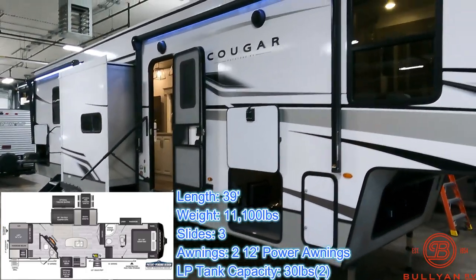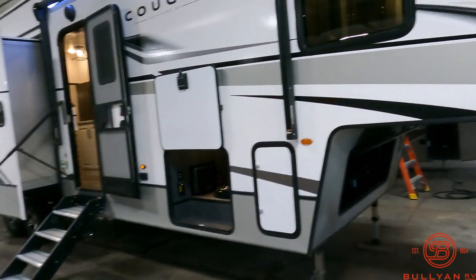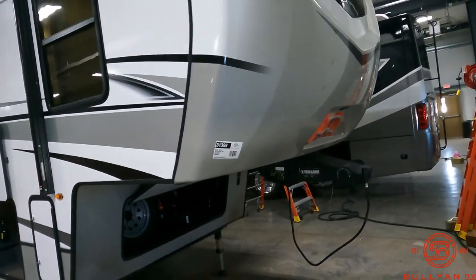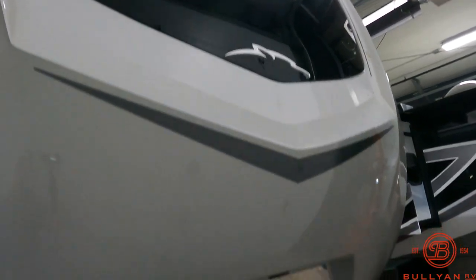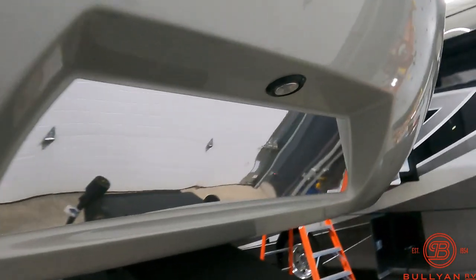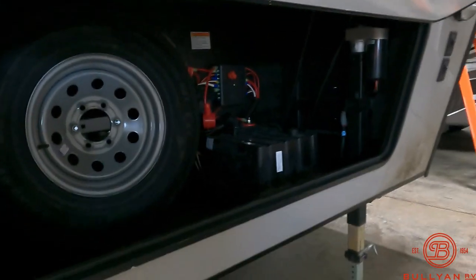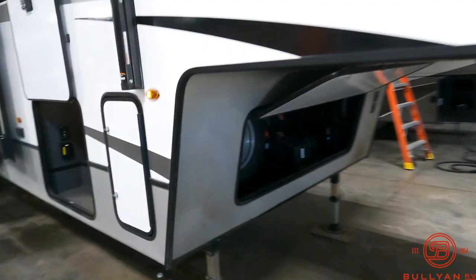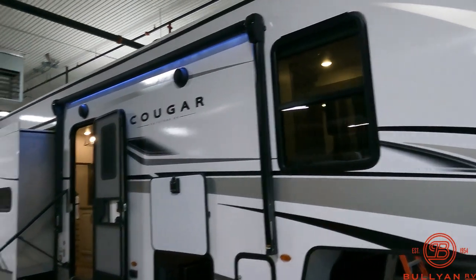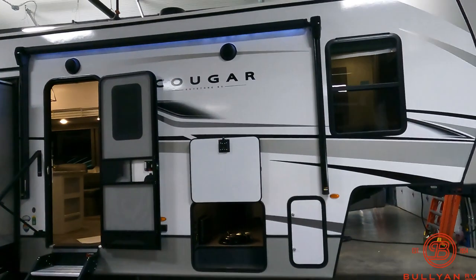With Keystone you've got your aluminum frame, fiberglass exterior, heated and closed underbelly, and a beautiful front fiberglass cap with the automotive-style windshield slash window up on the top. You've got hitch vision with an LED light to illuminate that road armor hitch pin. There are two 100 amp-hour lithium batteries on board and 200 watts of Solar Flex solar on the roof — it comes standard on this coach.